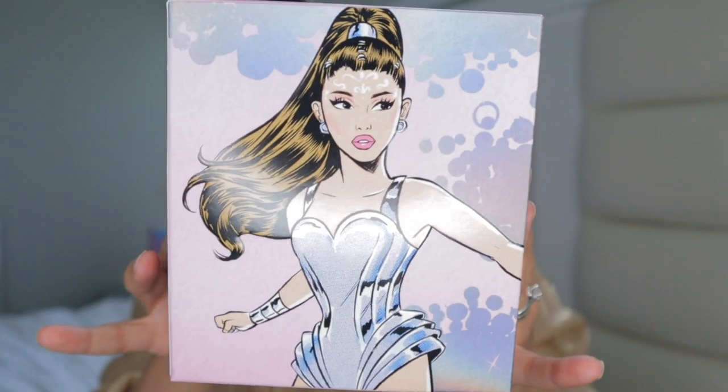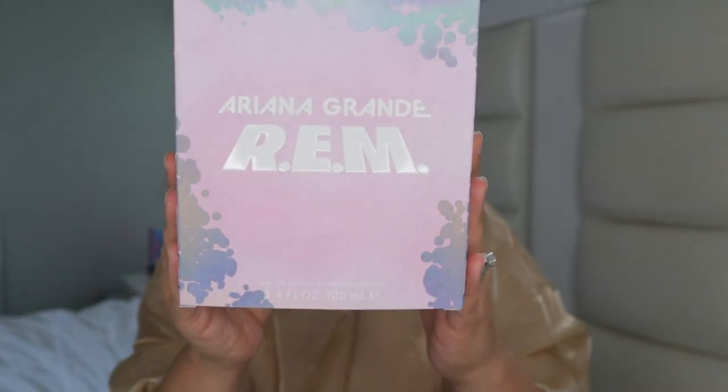Here's the box and it's got Ariana Grande and then R.E.M. on the front. Basically R.E.M. stands for rapid eye movement, which is the stage in sleep when you dream the most vividly. This perfume was released after her R.E.M. song — she does have a song. I think it's important to know that because I feel like this perfume is a vibe. It vibes with nighttime; it's more of a bedtime fragrance in my opinion.